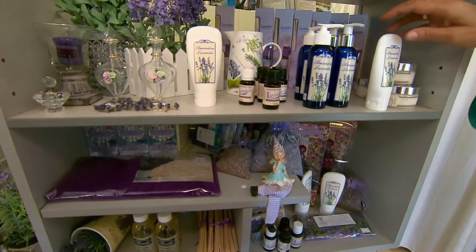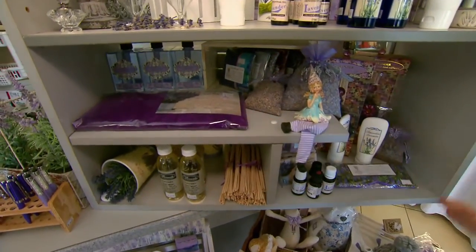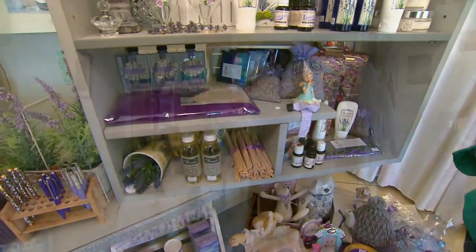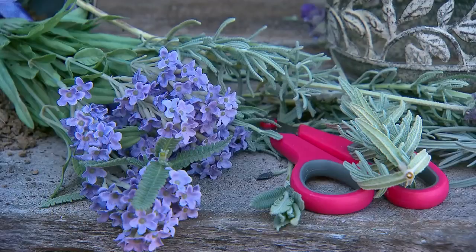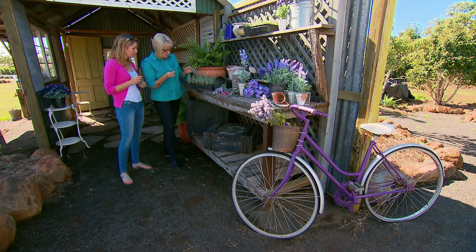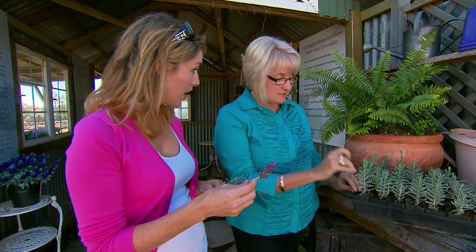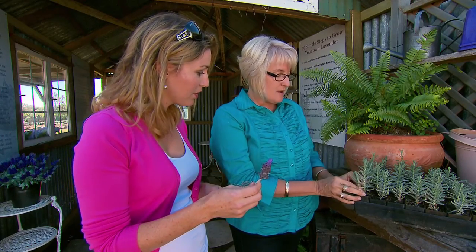We do hand and body lotion, shower and bath gel, lavender bags, wheat bags — the ones you put in the microwave for aches and pains — and your eye pillows. And the list goes on. Helen even gives you some tips on how to grow your own. Strip off the leaves, have some potting mix prepared in a little pot, wet the mix, dip it into your gel hormone — or even honey works. Honey? Yeah, honey works well. Dip it in and press it around.